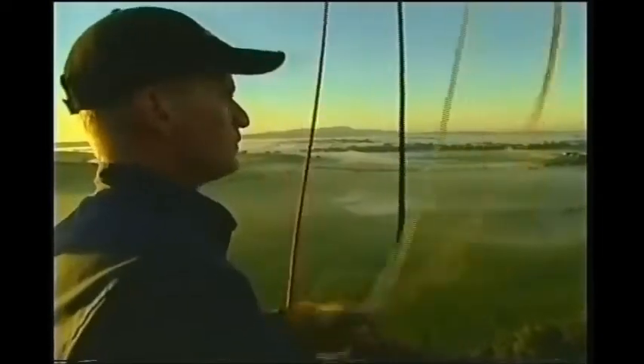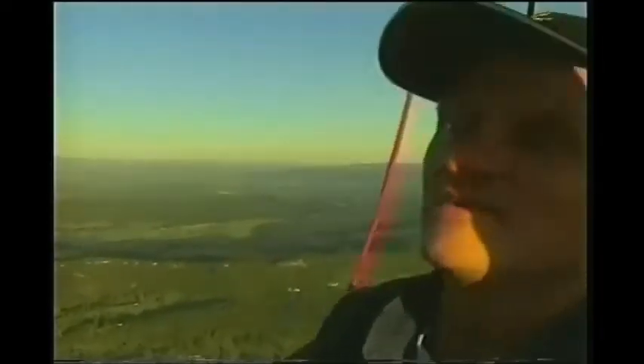Peter Gill is chief pilot for Peregrine Ballooning, based in the Yarra Valley. We're currently sitting at 2,400 feet above the ground, flying in a west-northwesterly wind direction. We're just currently flying over Chateau Euring, heading towards Mount Dandenong.